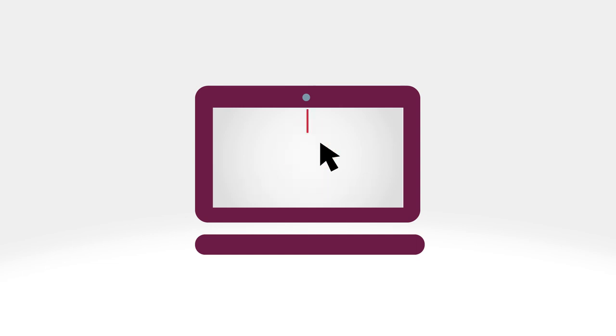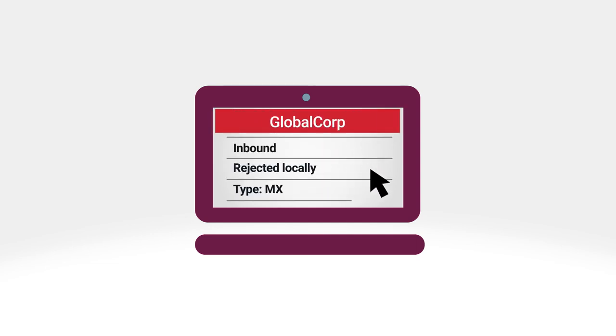Decision makers are alerted early to events that could derail customer transactions. They can quickly drill down to get the information needed to resolve the issue.